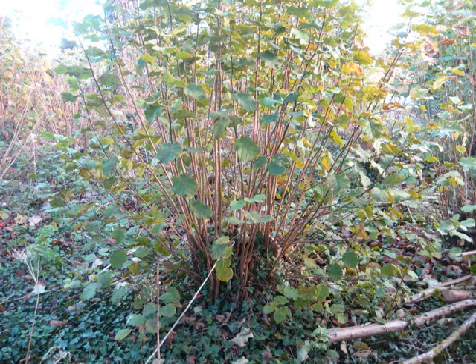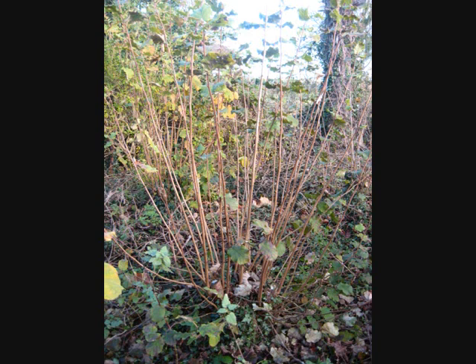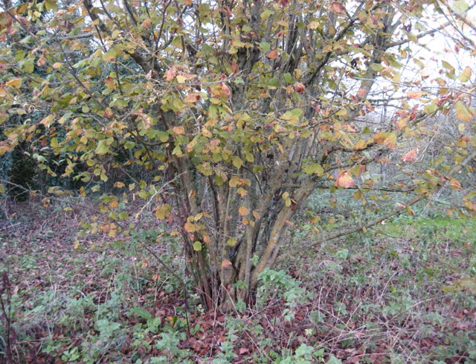Coppicing is a traditional method of woodland management, which takes advantage of the fact that many trees make new growth from the stump or roots if cut down. In subsequent years, many new shoots will emerge, and after a number of years, the coppice tree or stool is ready to be harvested, and the cycle begins again.